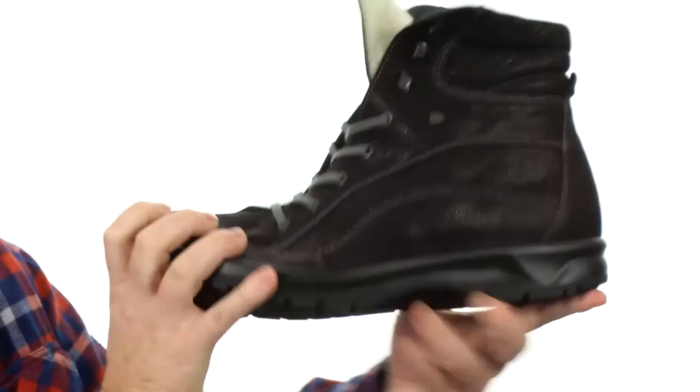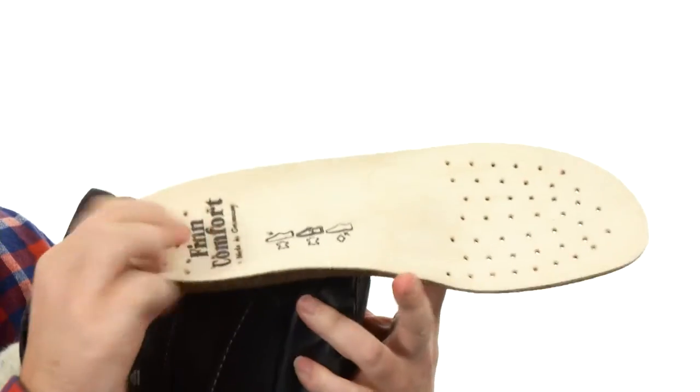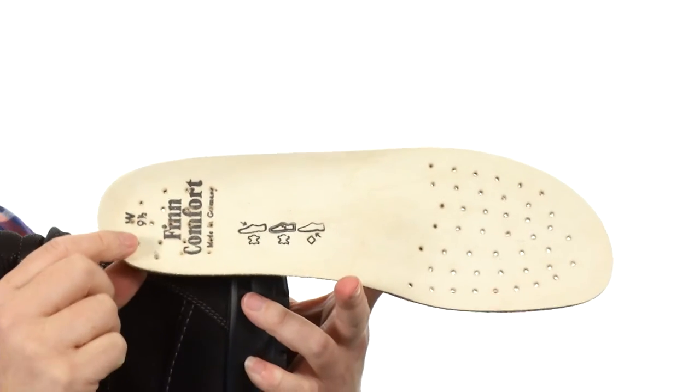It's a very flexible boot as you can see. You've got that aggressive tread on the outsole and the shock absorber in the heel. Now the footbed is going to be removable — it's made with cork and latex, and you've got that smooth leather here on top with plenty of perforations to help your foot breathe. I think you should give the Whistler a try from Thin Comfort.